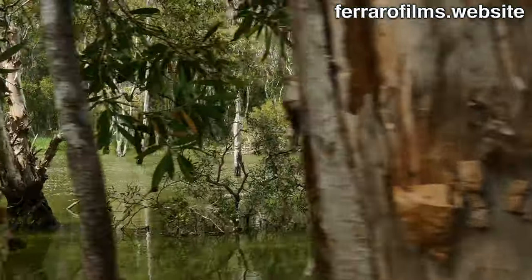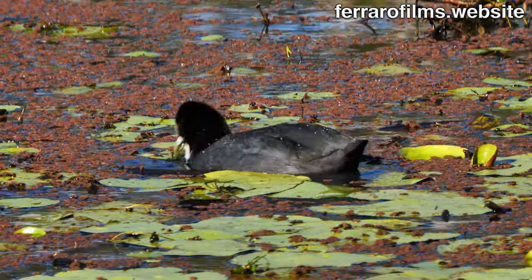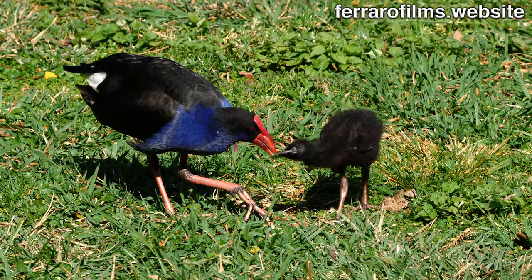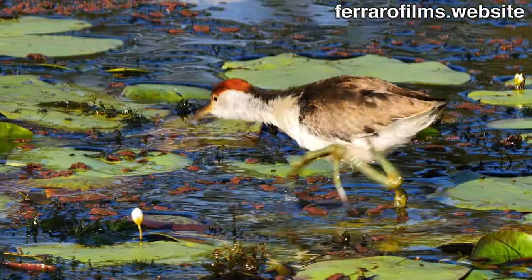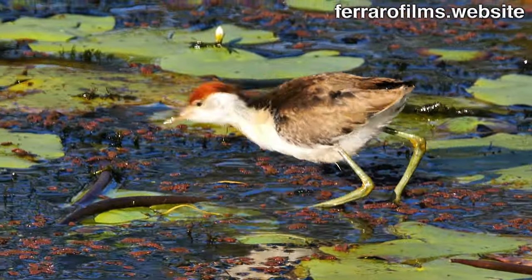The marshes are home to waterfowl. The Eurasian coot feeds on aquatic plants, as does the dusky moorhen. A purple swamp hen is busy feeding a chick. The comb-crested jacana feeds on insects over the floating vegetation, walking with its huge wide feet.